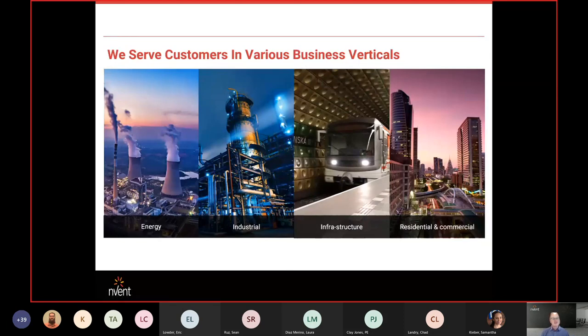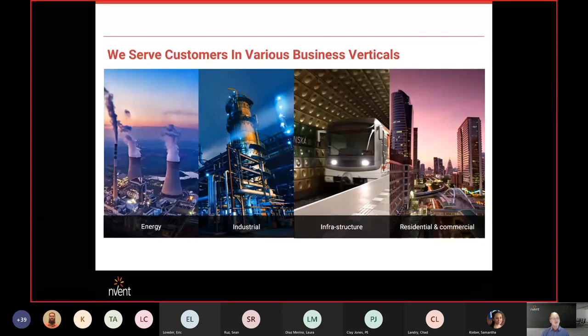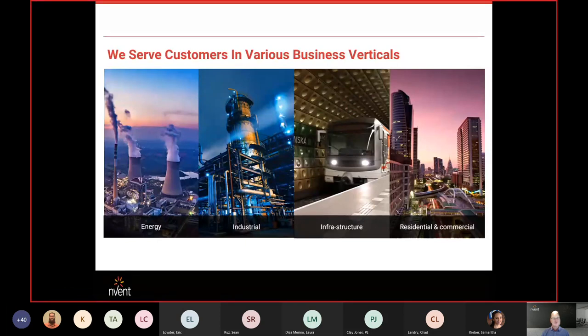We break our business down into various verticals. What we're focused on with all of our divisions is energy, industrial, infrastructure, as well as residential and commercial.